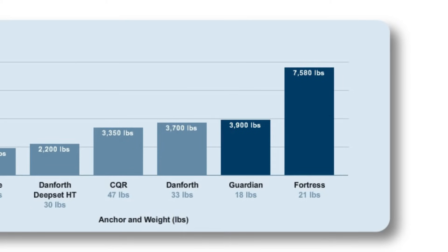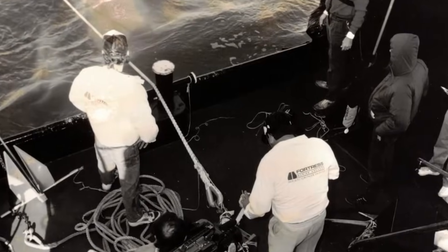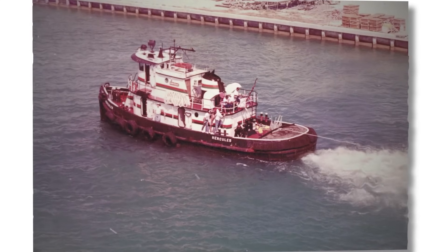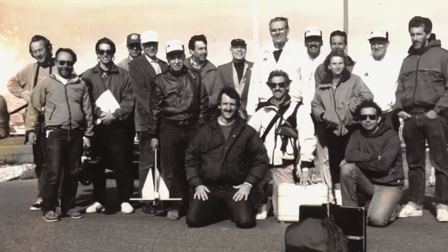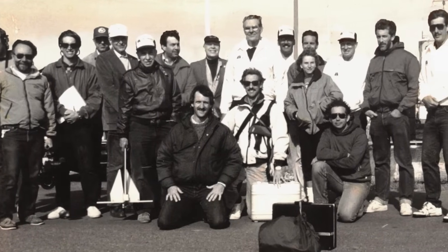But that's just a number. The real-life examples speak for themselves, like the Biscayne Bay Challenge, where our 69-pound FX125 stopped a tugboat at full steam. The tugboat eventually parted the 50,000-pound tow line several minutes later, while the anchor stayed firmly set.